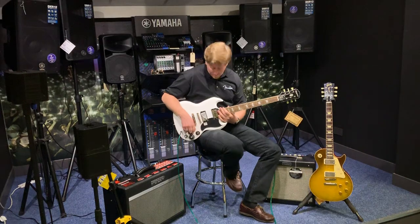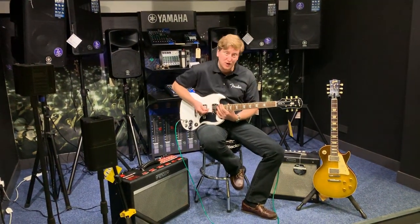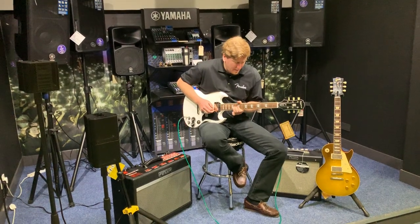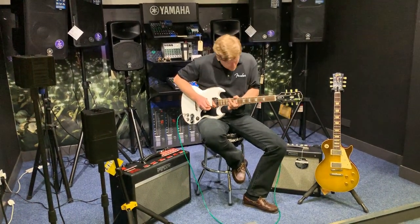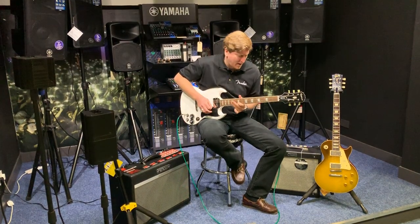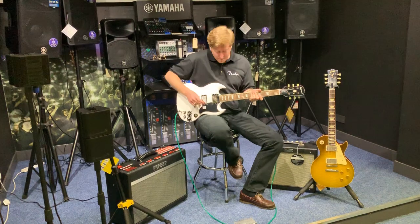That's the guitar with the humbucker in play, but if I lift that switch up there — it's in the neck position — it turns it into a single coil. Awesome, it changes the tone so much. And the bridge pickup as well.